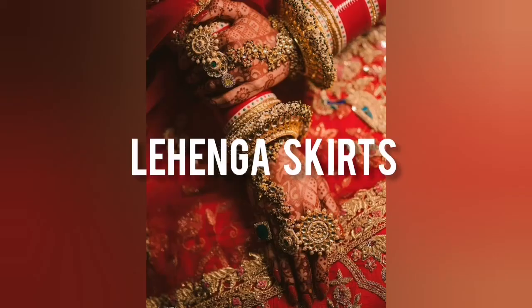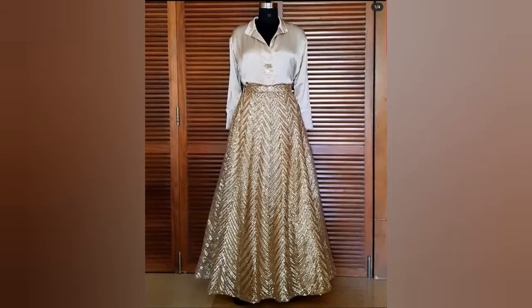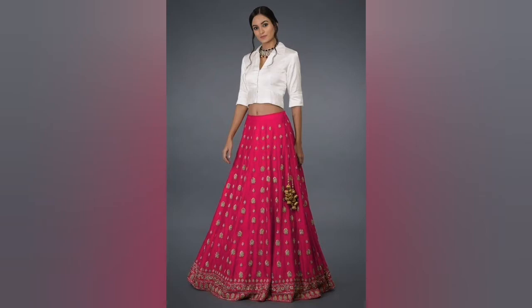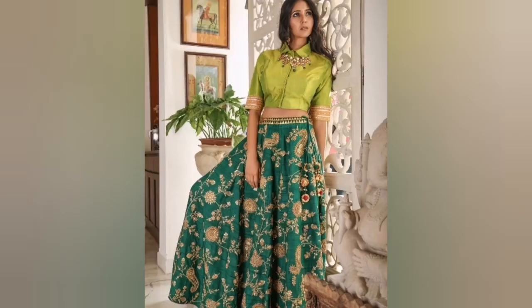Next, let's go to lehenga skirts. Lehenga skirts can be used in multiple ways. If you have an old one, you can style it in multiple ways — you can make a new crop top, pair it with a shirt, use a different color, or wear a short shirt. You can completely make a different look and style it in multiple ways.